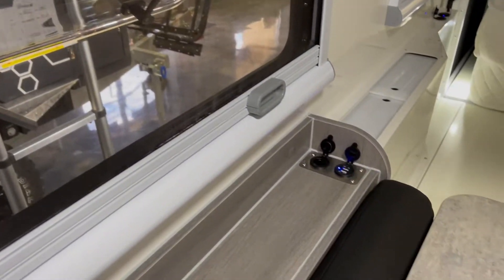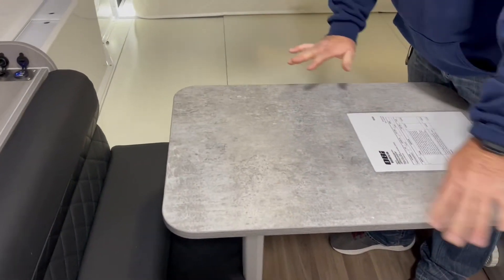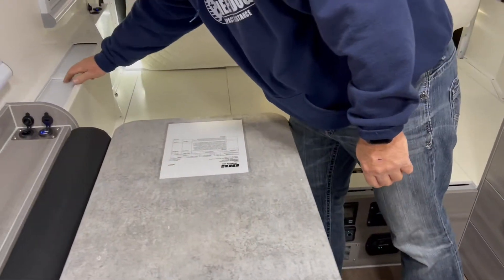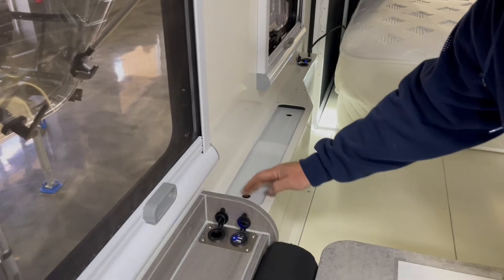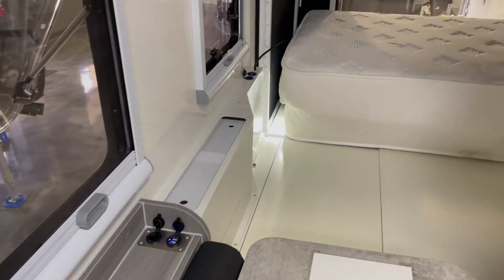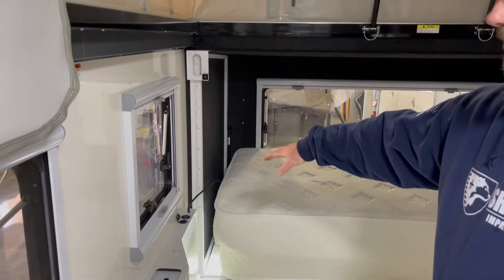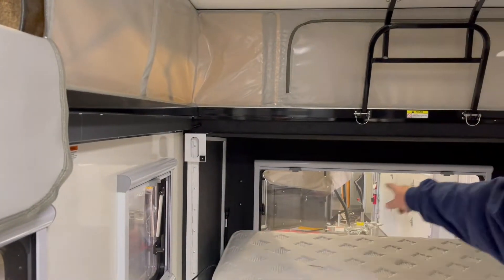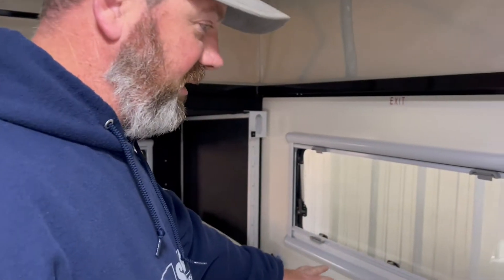There's a USB port right there. The table flips around so you can sit and have plenty of room to eat, with storage on both sides. You've also got more USB plugs and 12-volt plugs in the back. There's a window in the back that you can open, and the same on the other side.